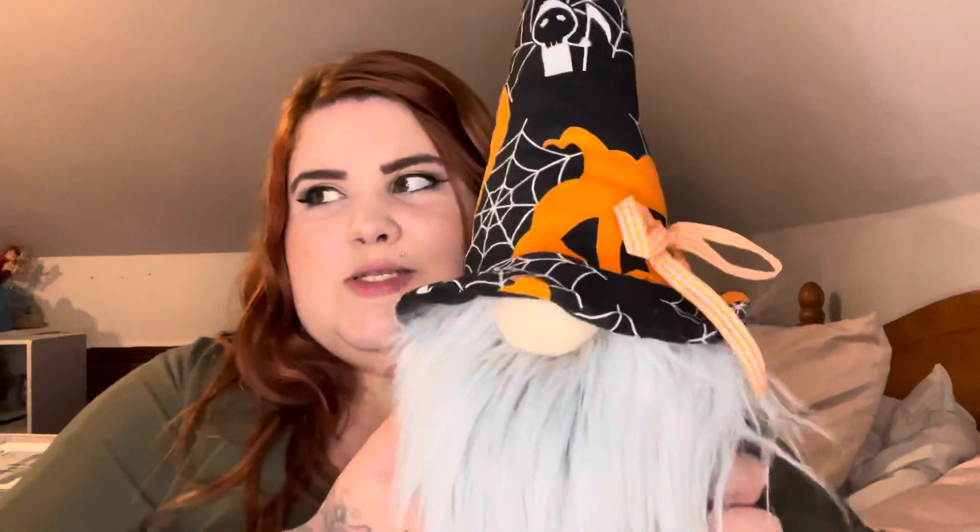Last but by no means least, and probably my favourite purchase, is my Halloween gonk — how flipping cute is he! These are shelf sitters. I'm not sure of the exact price — maybe £4.99 or £7.99. I've been absolutely adoring the gonks since last Christmas. He's really cute and going to decorate my room for Halloween — though I might even keep him out all year because he's that cute.